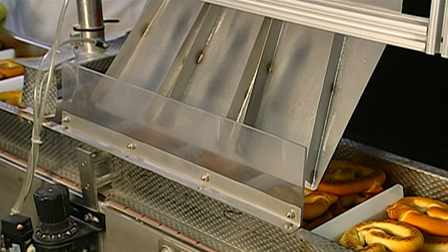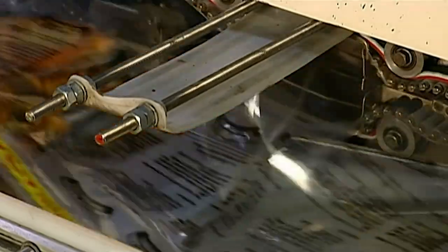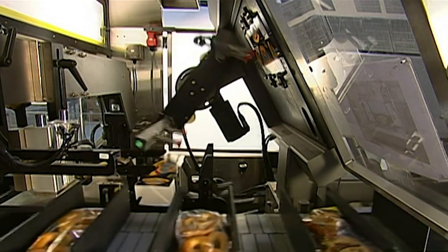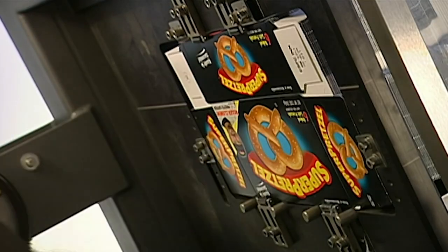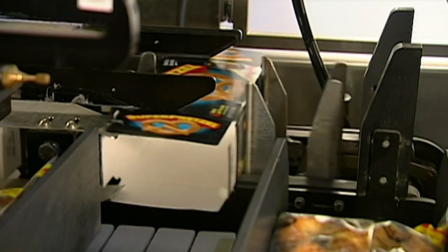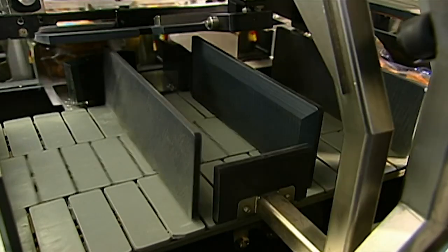The salt packet lets you season your pretzel the traditional way before warming it up at home. The machine opens plastic bags with compressed air. Mechanical arms push the pretzels and salt packet inside, then a robot arm places each bag in a cardboard box.